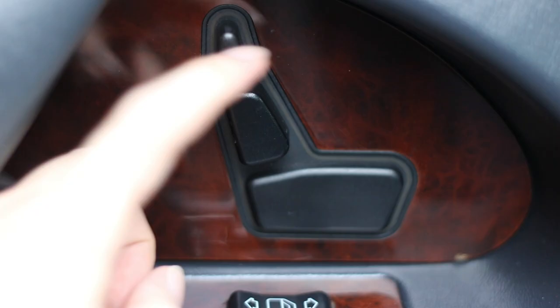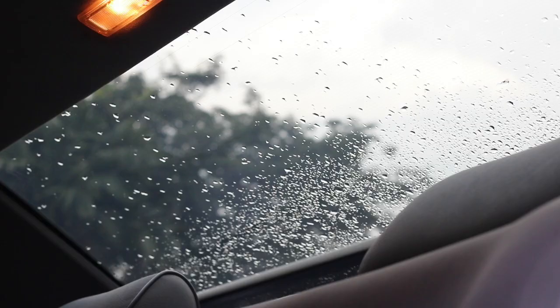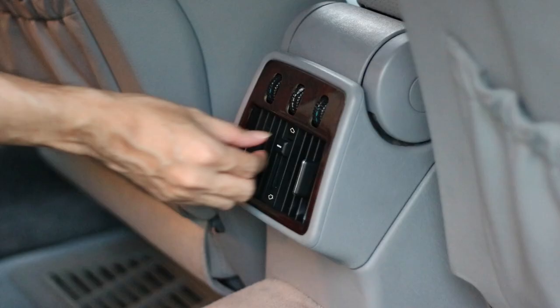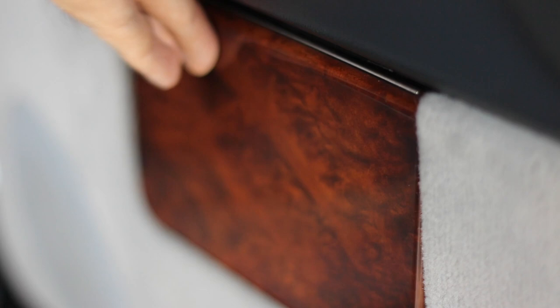Moving on to the business end of the W140 — no doubt the rear — this S-Class was specified with reclining rear bench seats, with individually reclining rear seats available as an option. Rear seat switches on the doors control the electrically adjustable rear headrests. Both rear passengers have access to vanity mirrors and individual rear reading lights. This W140 also came with electric rear roller blinds, rear footwell blowers manually adjustable by rear passengers, vented rear footrests, and individual rear ashtrays and cigarette lighters.